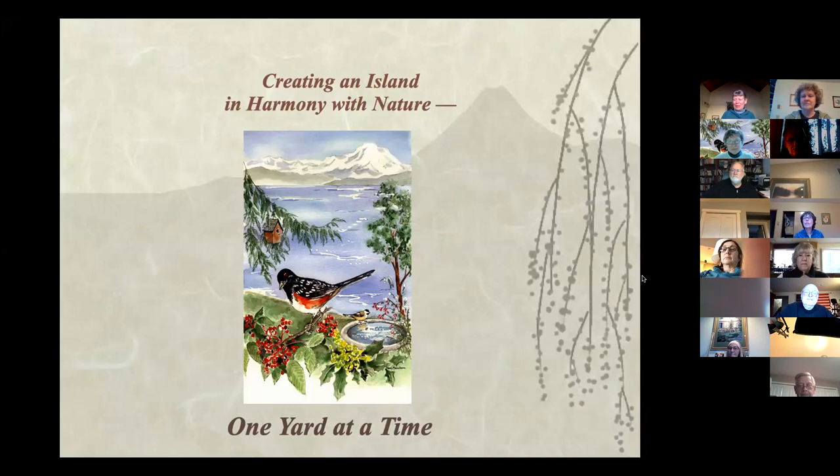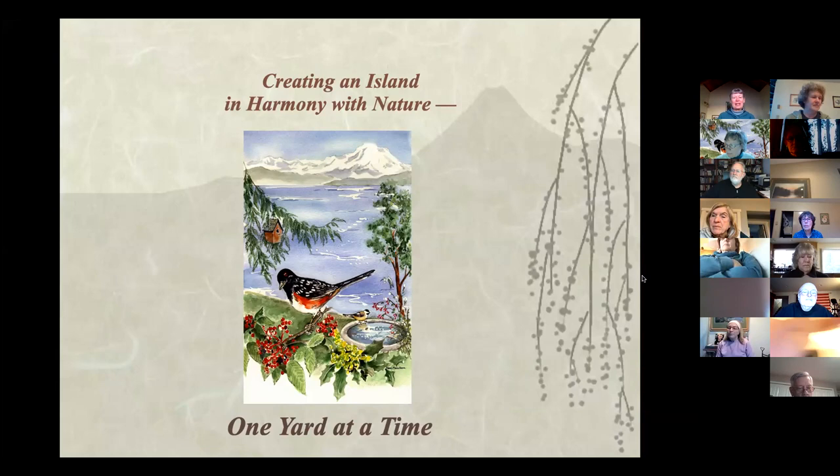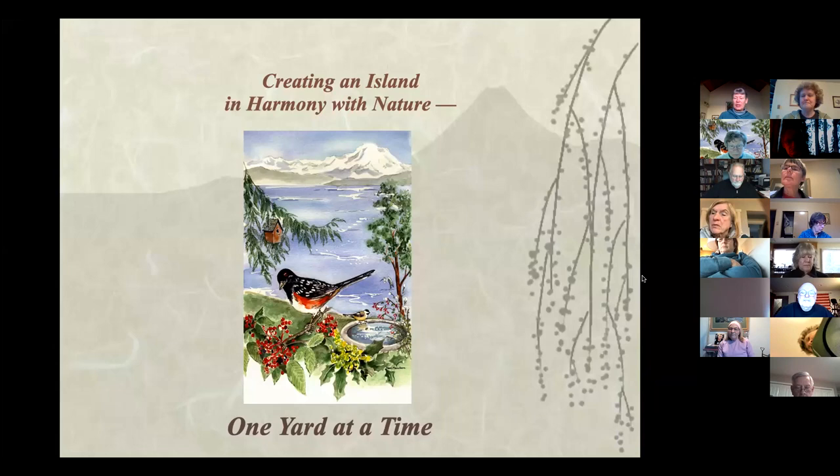Welcome to our March program for the Community Wildlife Habitat Project. It's a lovely night and we're glad you're joining us to learn more about owls. Before Shona starts, I want to give you a little information about our Community Wildlife Habitat Project. We are a community wildlife habitat, and our goal is to create an island in harmony with nature, one yard at a time. We're currently up to 1,043 certified wildlife habitats on the island, working toward 1,100.